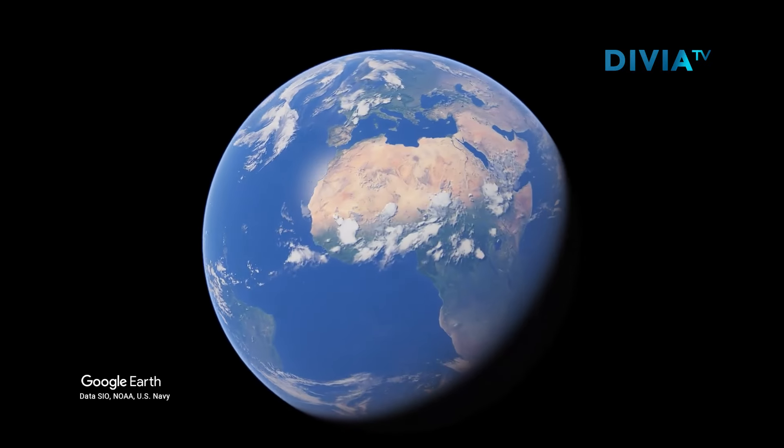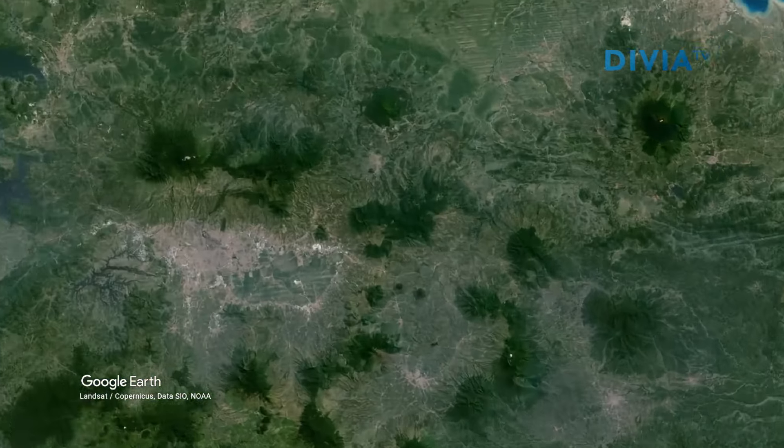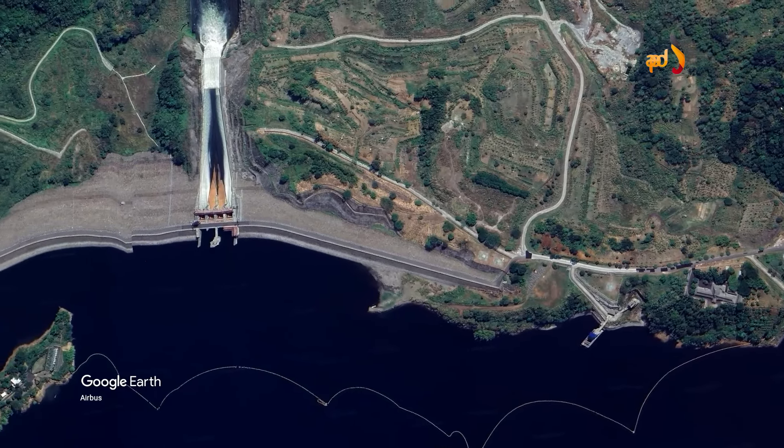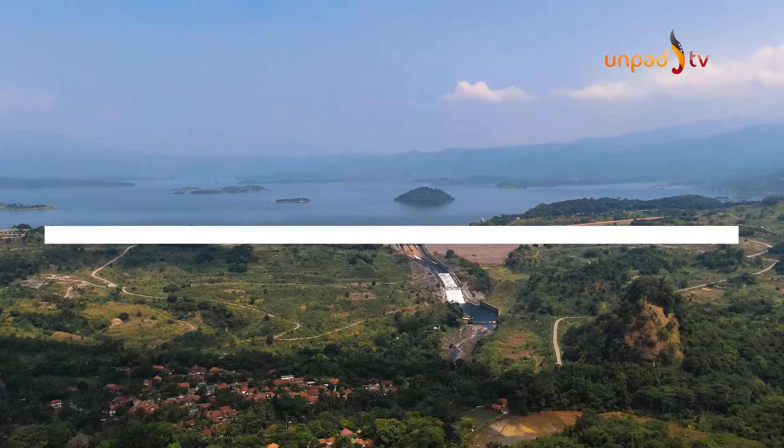Terdapat berbagai ragam bendungan yang tersebar di Indonesia, namun tidak banyak yang dapat bersaing dari segi ukuran, estetika, dan manfaat yang diberikan layaknya Bendungan Jati Gede.